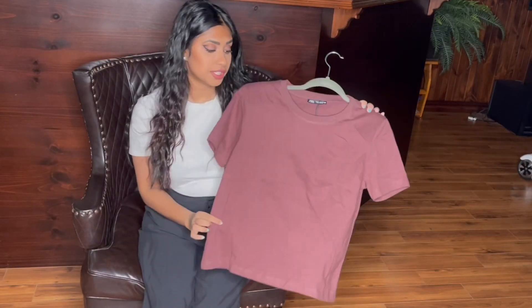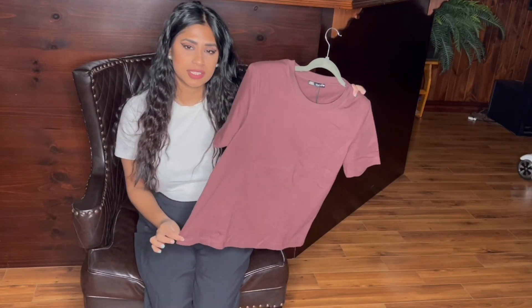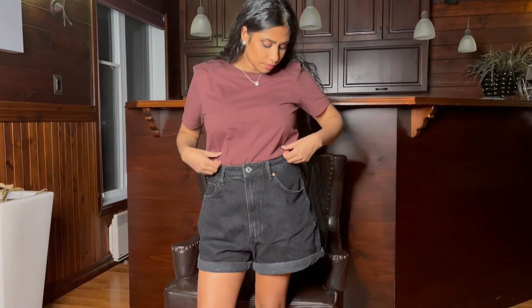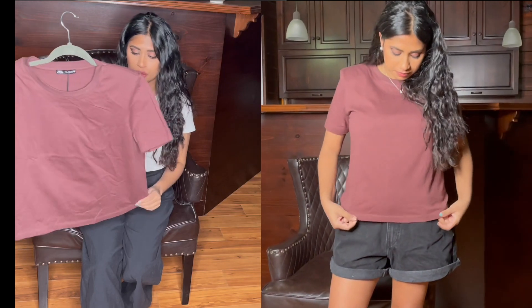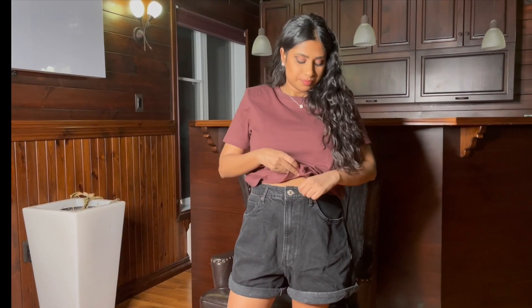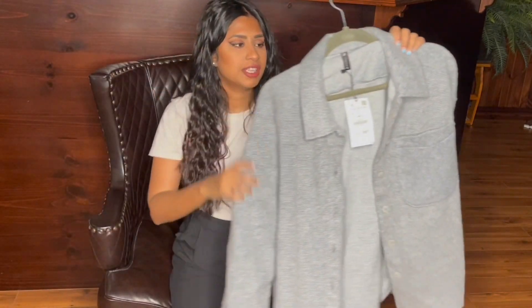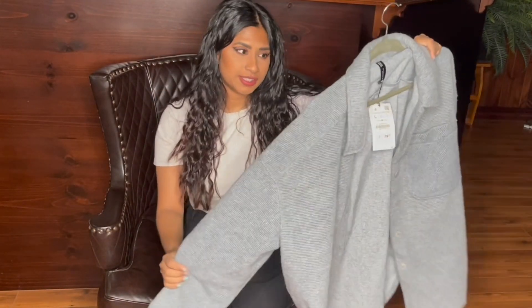First up I have this chocolate brown t-shirt — it has shoulder pads, it's a size small, and I got it for $7.99 on sale.